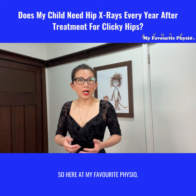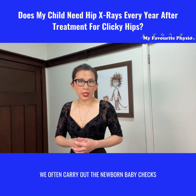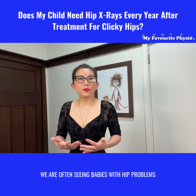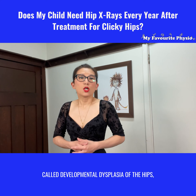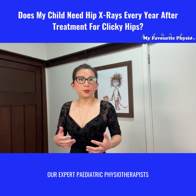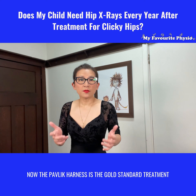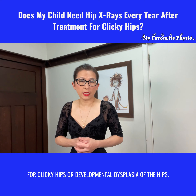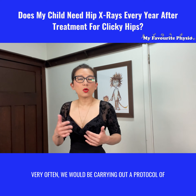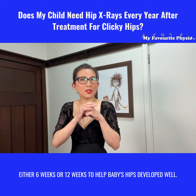Here at My Favorite Physio we see lots of babies and newborns. We often carry out the newborn baby check where we look at baby's hips, neck and feet. We are often seeing babies with hip problems called developmental dysplasia of the hips, or commonly known as clicky hips. Our expert pediatric physiotherapists are often treating these infants with pelvic harnesses. The pelvic harness is the gold standard treatment for clicky hips or developmental dysplasia of the hips. Very often we would be carrying out a protocol of either six weeks or 12 weeks to help baby's hips develop well.